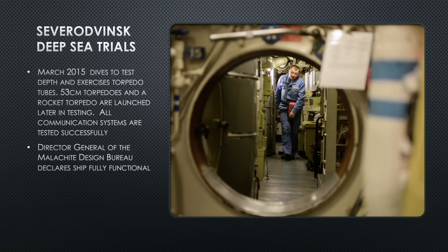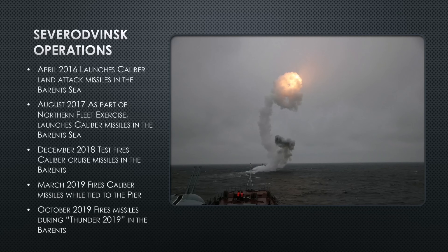Severodvinsk's operations have been limited. In April 2016 she takes part in the annual naval exercises in the Barents Sea, launching missiles. In my opinion — with nothing to back it up other than experience — it is highly likely that a Royal Navy or American submarine was in the Barents at the time of those launches, observing her operate and collecting acoustic signatures so that if you hear those systems in the Atlantic, you know what it is.